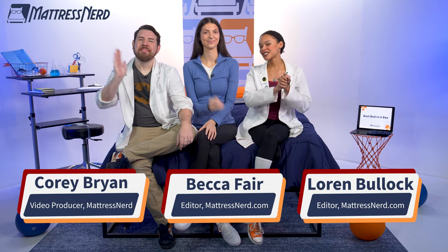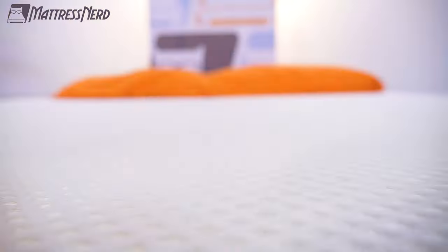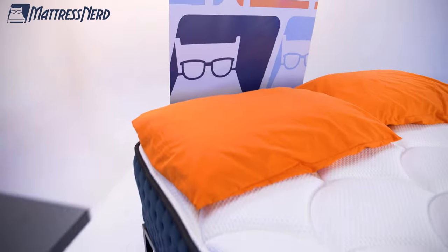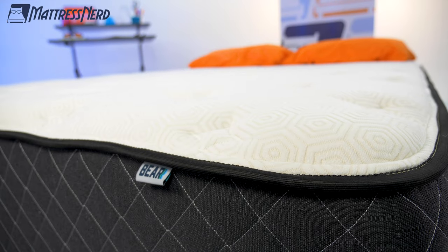What's up everyone? It's Lauren, Becca, and Corey. Your favorite mattress nerds are back to tell you about our picks for the best beds in a box of the year. It's our job to make the mattress shopping experience easy for you. And if you clicked on this video, it's probably because you're pretty smart — because bed in a box mattresses are the easiest and most convenient way to get a new bed, all rolled up and shipped right to your front door.